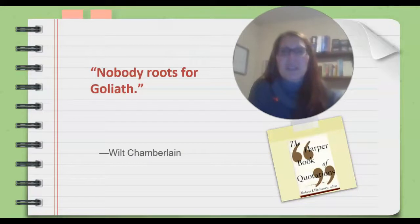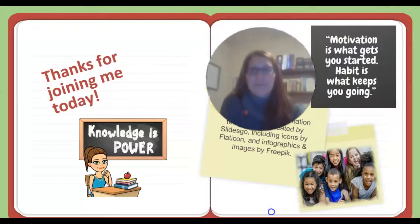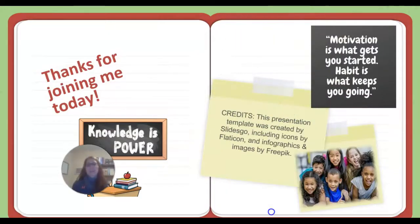Here we come to our quote section: 'Nobody roots for Goliath,' said by Wilt Chamberlain, the famous basketball player. And then we come to the end of our flip video lesson. Thanks so much for joining me today. Motivation is what gets you started; habit is what keeps you going. Thanks so much for joining me.